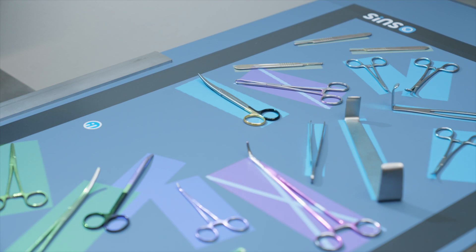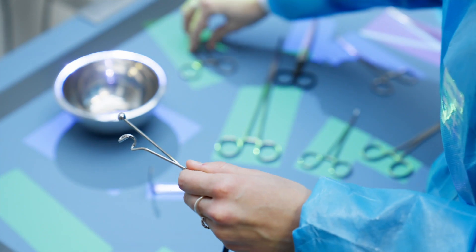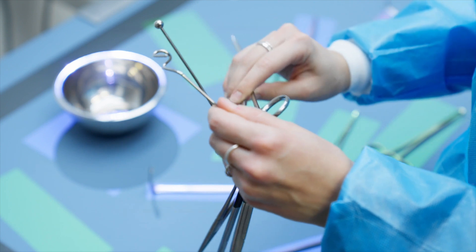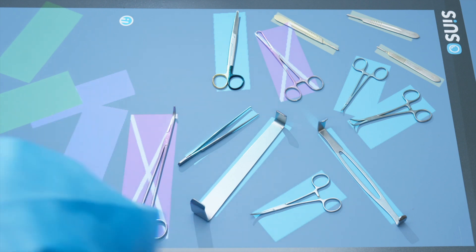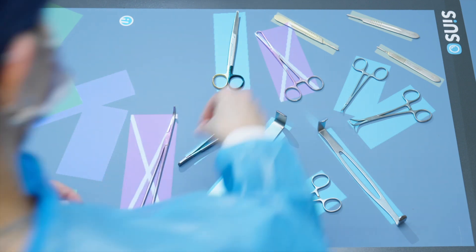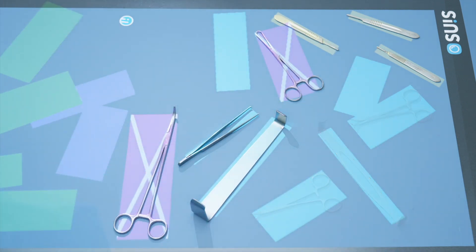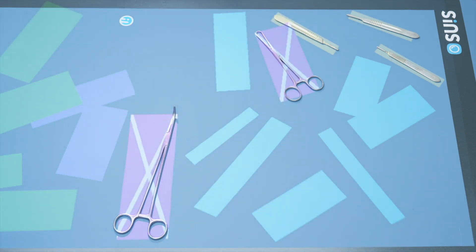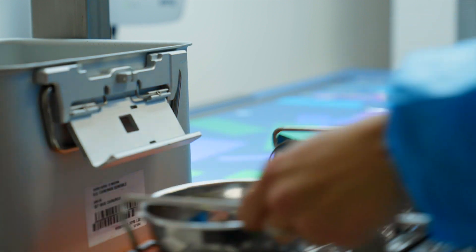In the final phase, the color map guides the operator through the packaging of the kit. The instruments not belonging to the kit are pointed out with a cross and removed. Following a predefined order, the instruments are collected by a color code until all the instruments are put in their box ready for being sterilized. The instruments which do not belong to the kit remain on the table and are therefore discarded.